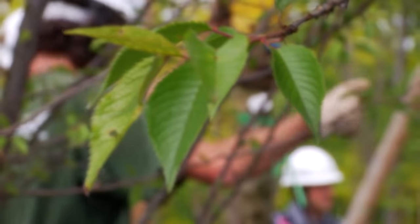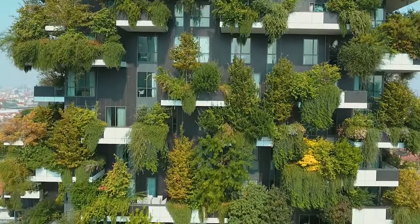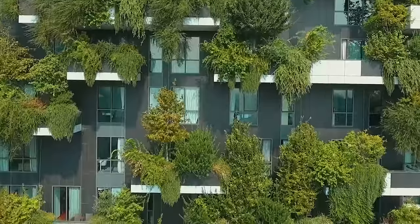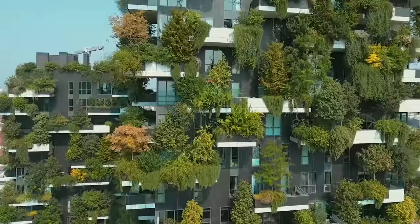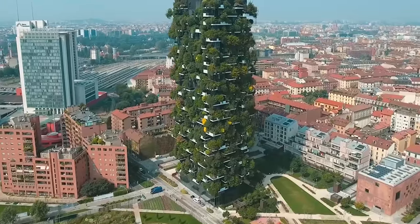The construction is quite unique — each floor is surrounded by a large number of terraces with numerous green areas. In total, the vertical forest accommodates 900 trees, 5,000 shrubs, and 11,000 perennial plants. There are many advantages compared to traditional skyscrapers.